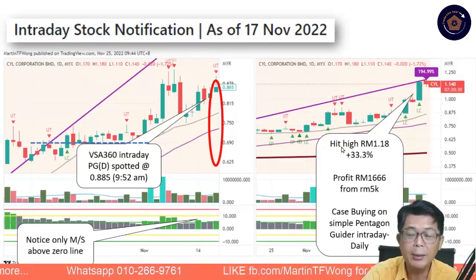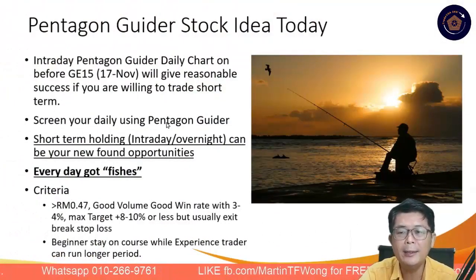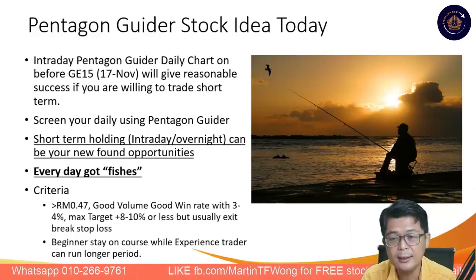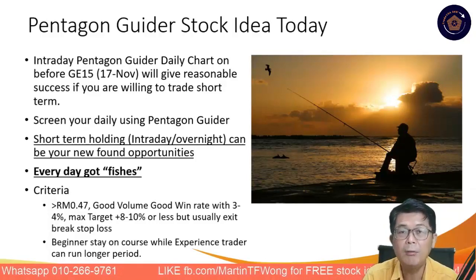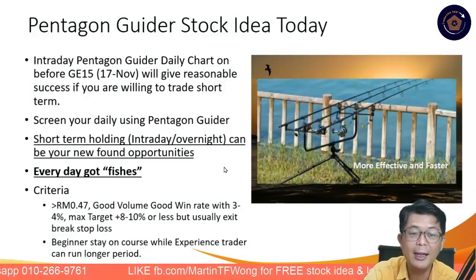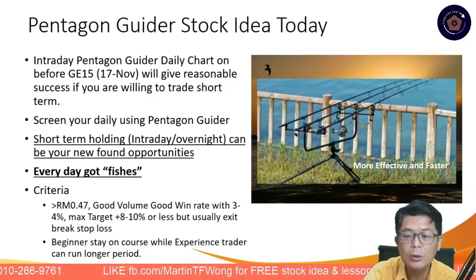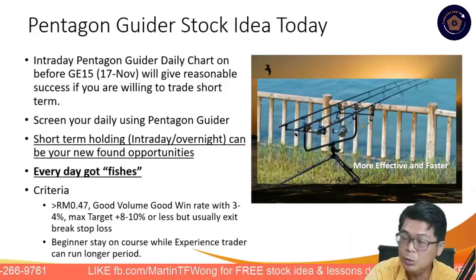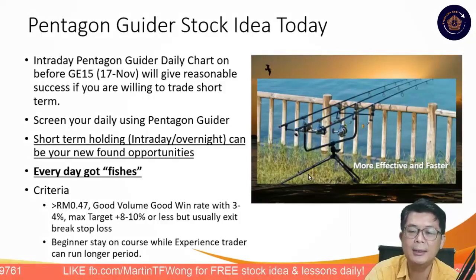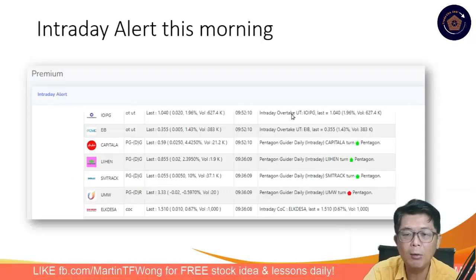One was a big winner and one closed up nicely. The trade idea — the whole point is that intraday trading gives you a chance to trade very short term with good success. Make sure you get a copy of VSA360 and our Pentagon Guider. Short-term trading, just like a fisherman — you get more efficient and faster. Criteria: anything above $0.47, good volume, 3% to 4% would be your target. Some do run — if you're more experienced, you can target 8% to 10%.